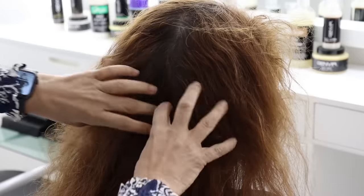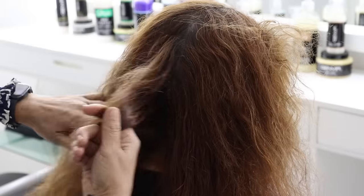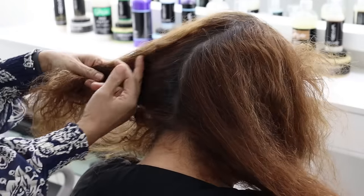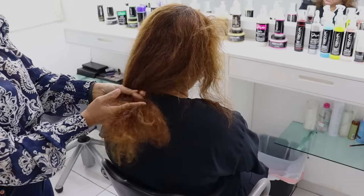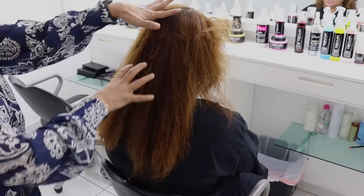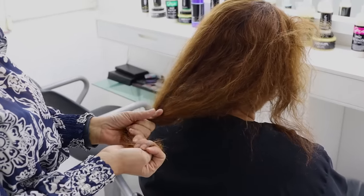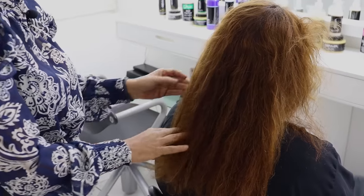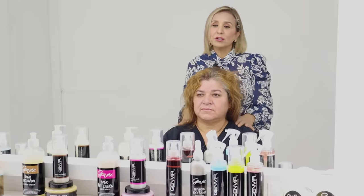She doesn't like gray hairs, just like many women watching this video. This whole part is extremely damaged with split ends that are very dehydrated, brittle, and dry. If I bleach this hair, it will absolutely break. It is important to understand when highlights can be done and when they cannot. The most important thing is to restore the hair so that Leticia can show off healthy, beautiful, and vibrant hair. What we are going to do is cut her hair and apply a tone that matches the one she has.